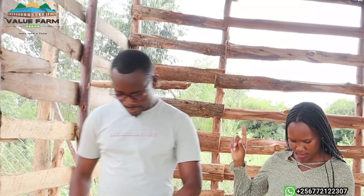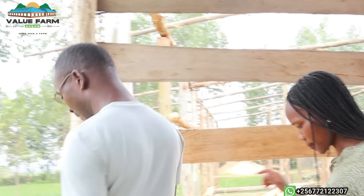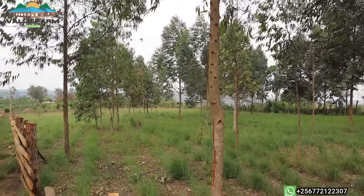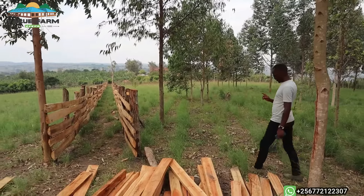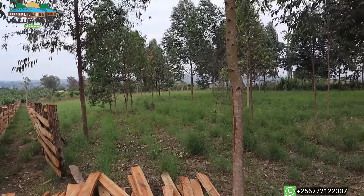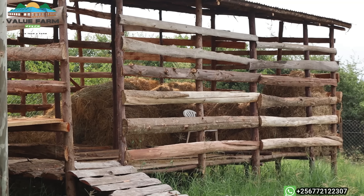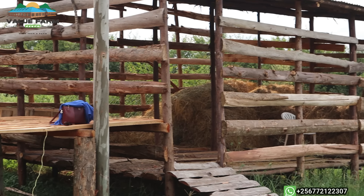I saw something on that other side — is that the water source? No, this is where the caretaker will be staying. That is a pit latrine. How is the water going to come here? I want to build a tank of 20,000 liters around here. You see how this one is roofed? It will be the same — I want to do rainwater harvesting. That's amazing.